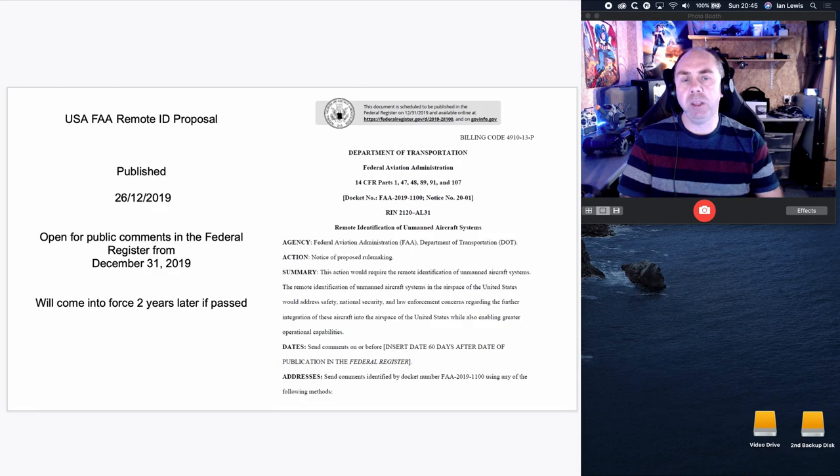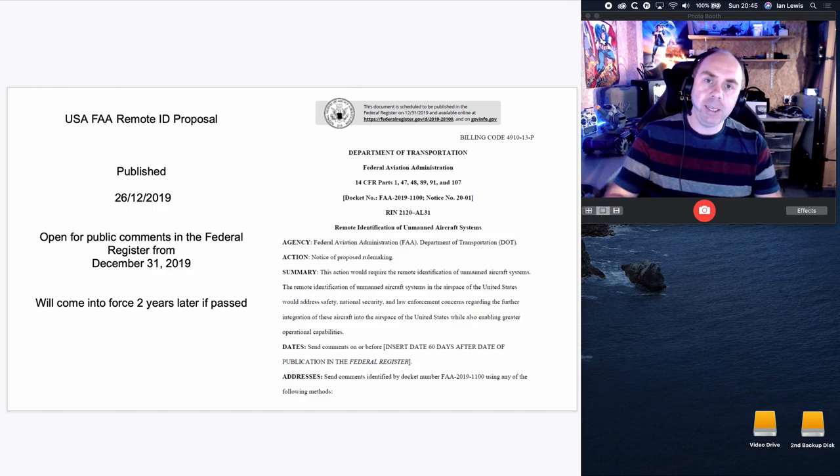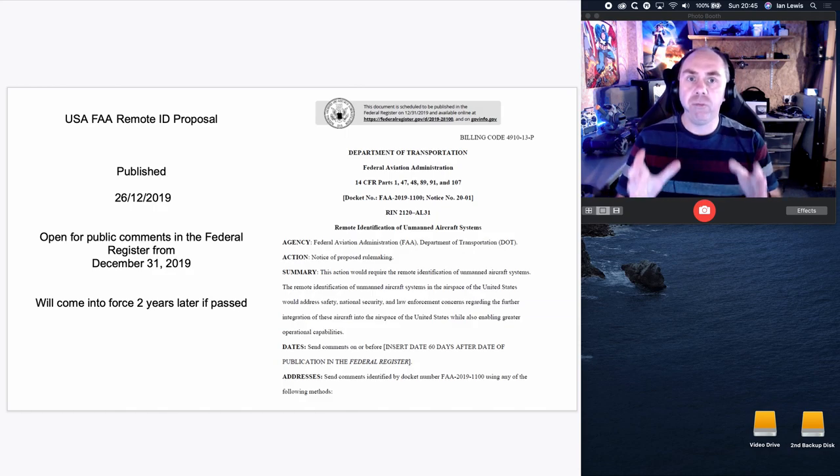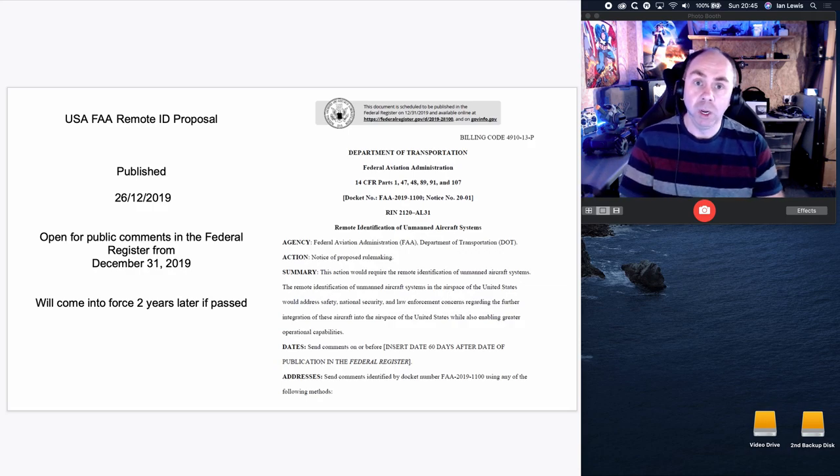I want to be clear: I have read this at least four times and what I'm telling you is my interpretation. It is a complex document and there may be bits I get wrong, so please do take that into account. As of today this is a proposal, and you have the opportunity to feed back on this for up to two months from the 1st of January. I suggest every model aircraft user gets out there and gives their thoughts, because there are far and wide implications for all model aircraft users. My interpretation is that drones actually come off lighter in this, and model aircraft users are absolutely getting hammered.